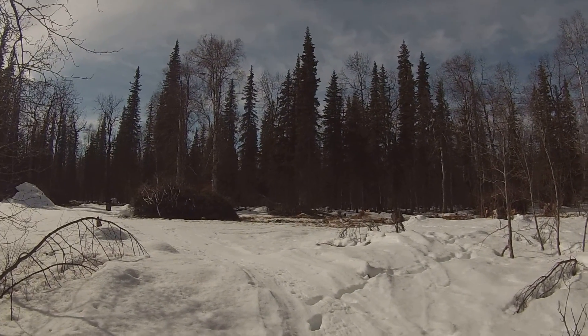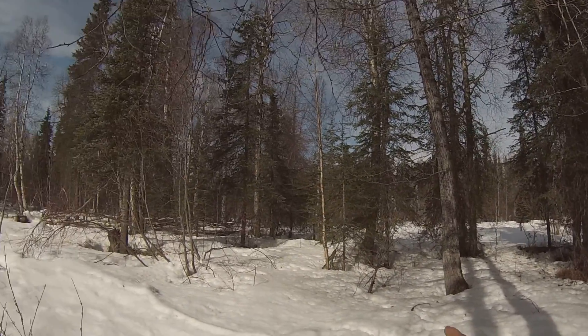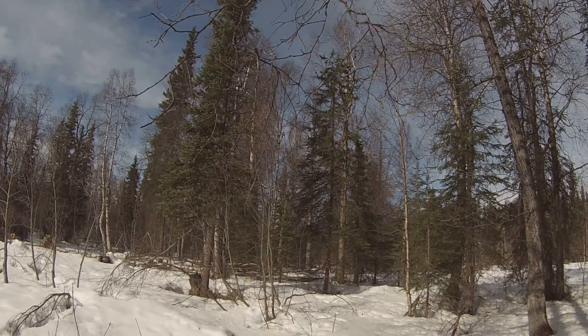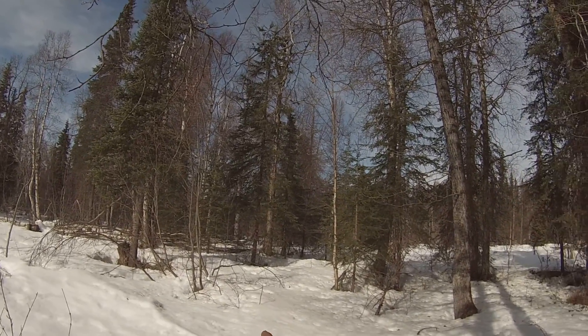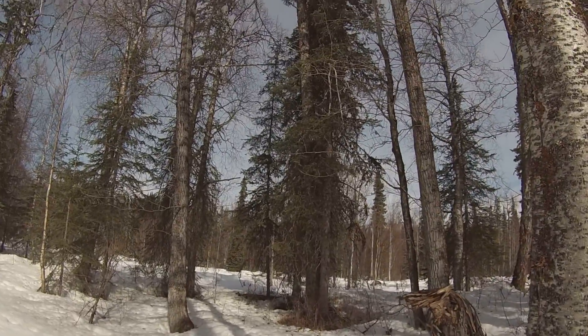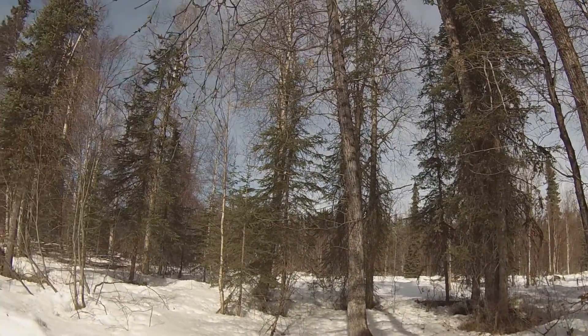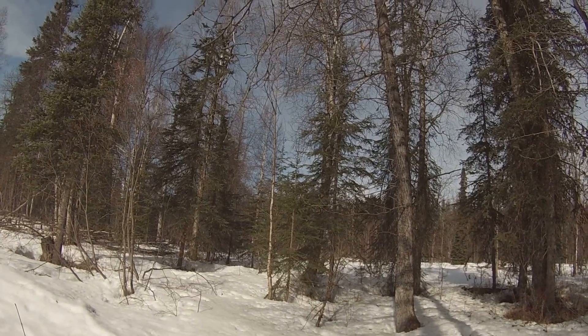Okay everybody, I want to give you guys an update, just give you a quick little look here. I've got two trees over here — one's marked right there with the candy cane around that tree. Between that tree and this tree over here that's marked, right over here in the middle is my property stake, underneath the snow.